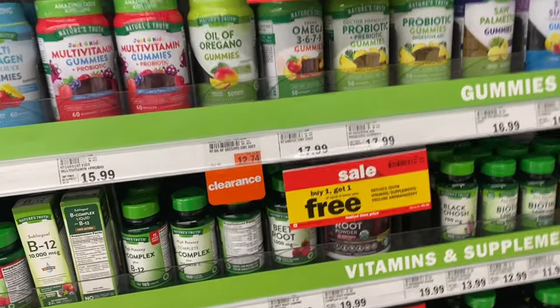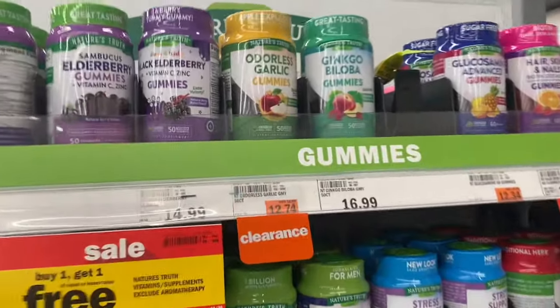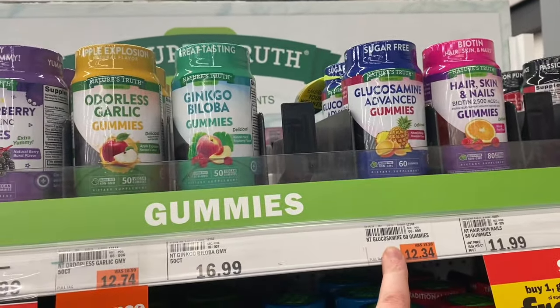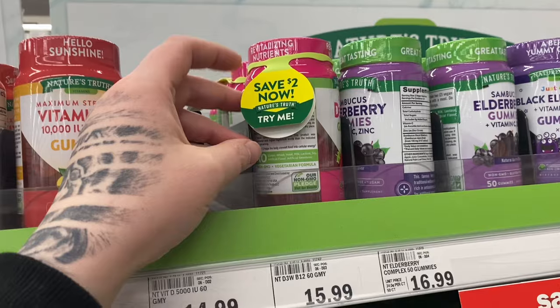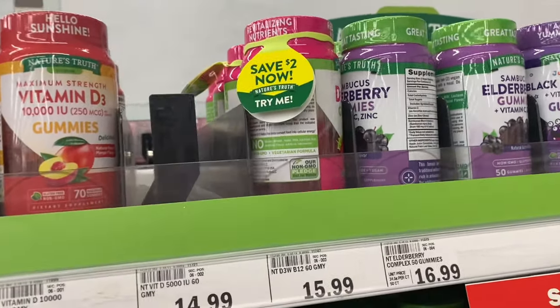Right now the Nature's Truth vitamins are buy one get one free, and there are a few on clearance at my store. If you like some of these I would look for the clearance ones — they're about $6 off, and some of them have the $2 hang tag, so you can grab the hang tag with the clearance price which would make it even cheaper.